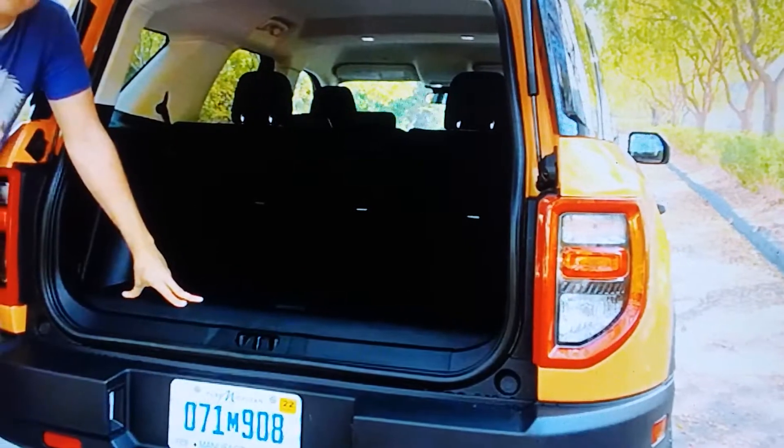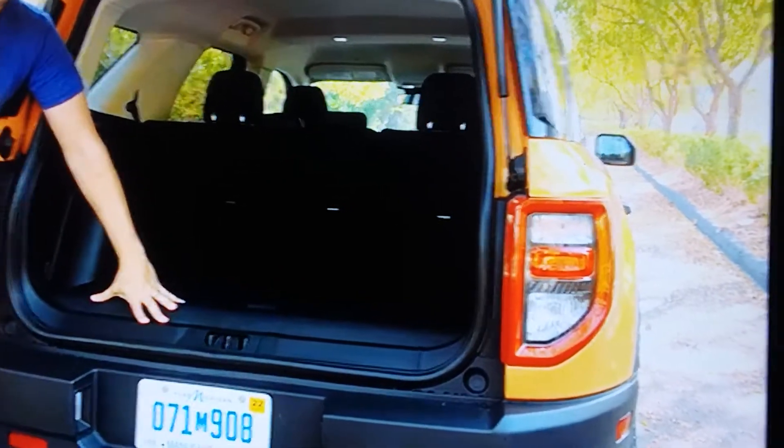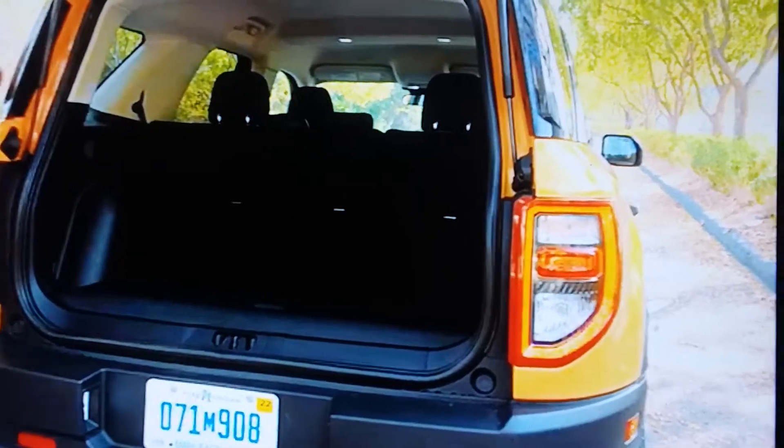This is the back. It's all plastic. You can hose it out in case you have a roadside accident or your dog gets in there. You can close it.